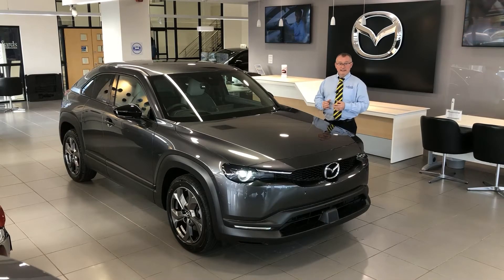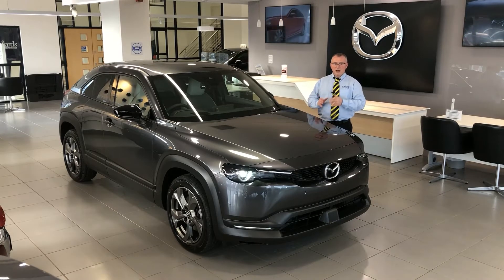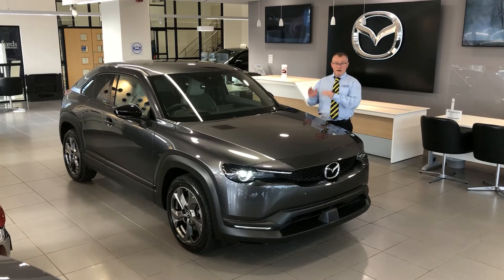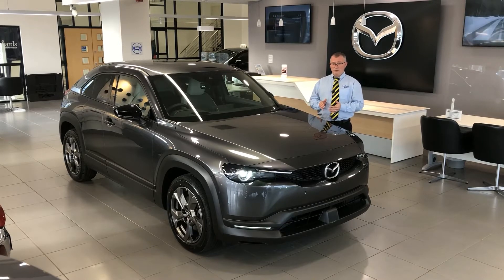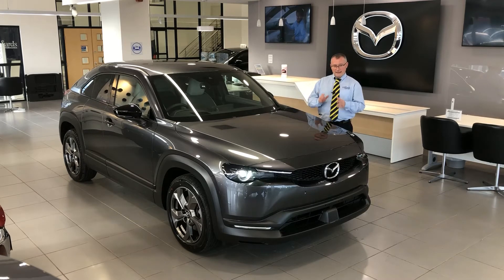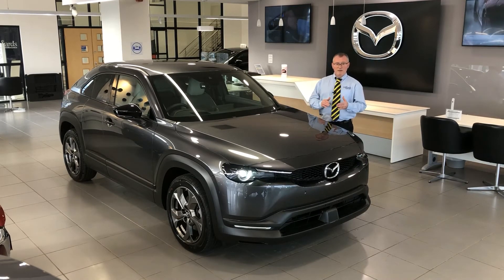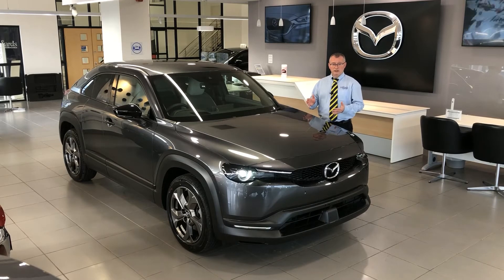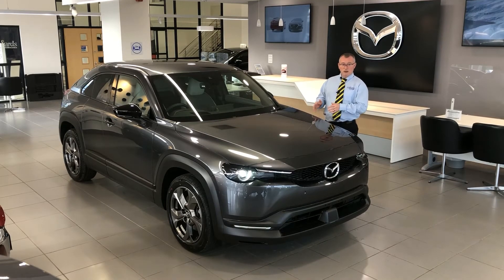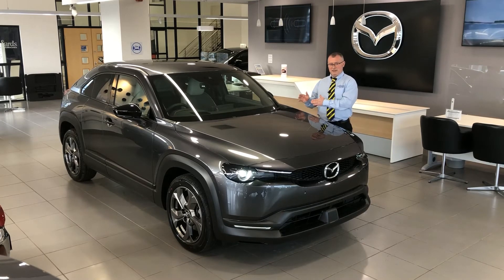The Mazda MX-30 is a really stylish car that can ferry the whole family around in comfort but more importantly without having a negative effect on our environment. It also has some very impressive charging times — it can charge from 0 to 100% in 5 hours from a Mazda partner supplied wall charger, and will also do a rapid charge from a service station in only 36 minutes, taking it from 20% to 80%.